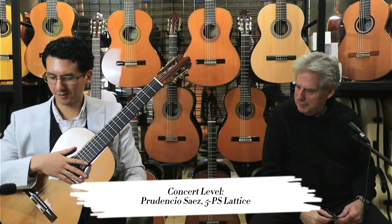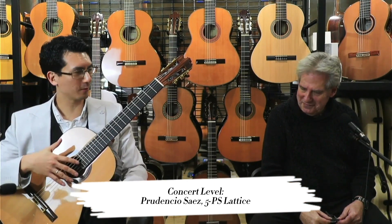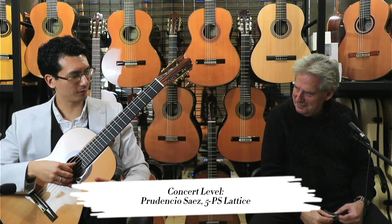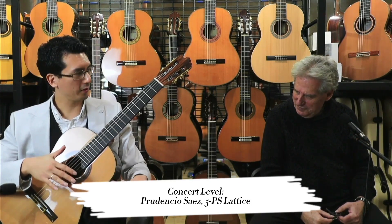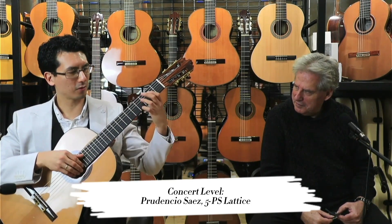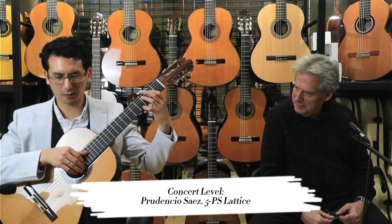I'm a little bit partial to Lattice guitars — I would consider myself primarily a Lattice guitar player. But this, I think, is a very, very nice balance. With some Lattice guitars on the lower end, they can be quite bright in the trebles, but I find this one has a really nice balance — it's not too bright, it's not too dark. And that's what we heard in 'La Grima' there.